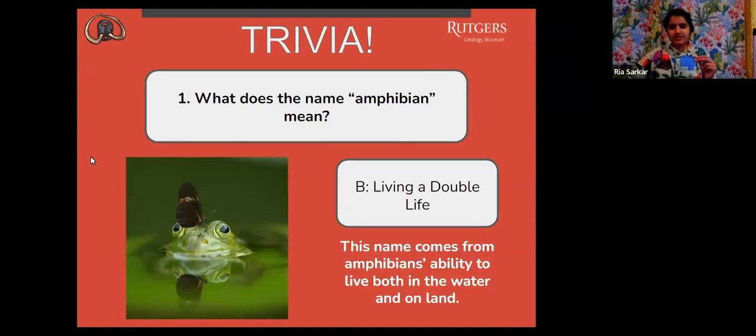The answer is B, living a double life. This name comes from amphibians' ability to live both in the water and on land. Nice job, everyone.